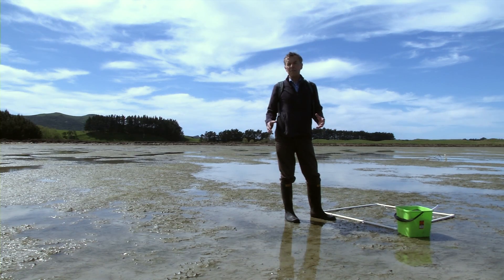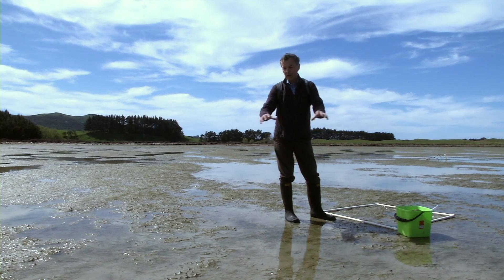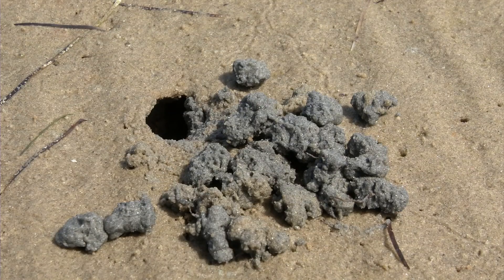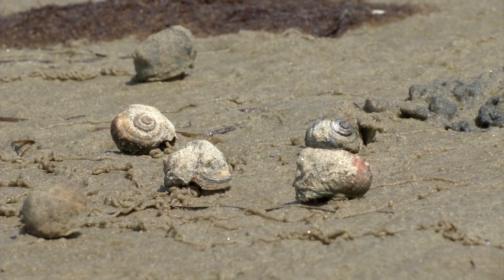But in fact these places are actually teeming with life. A lot of that activity is really happening beneath the sediment surface, and we can see some evidence of that from small burrows and craters and casts of worms.